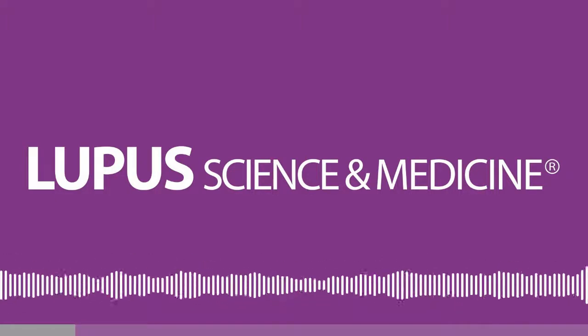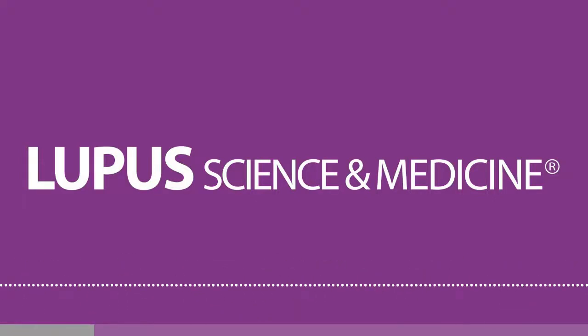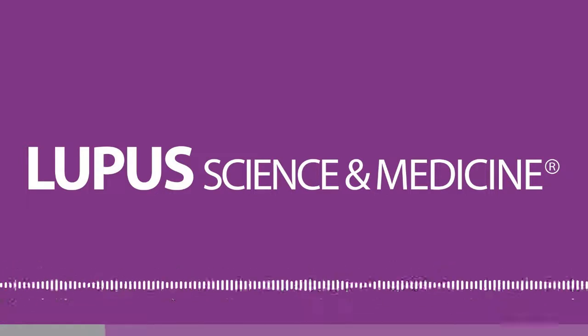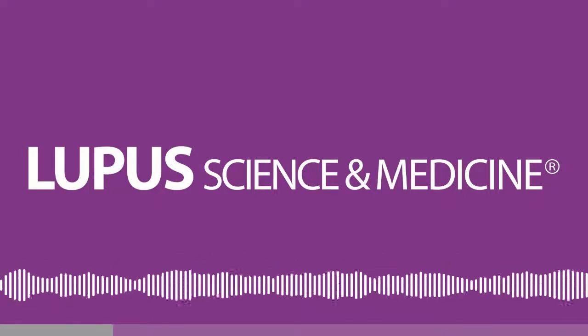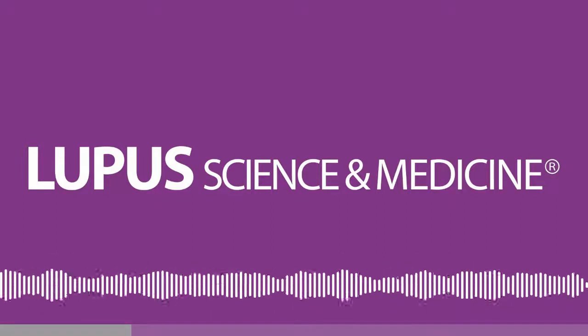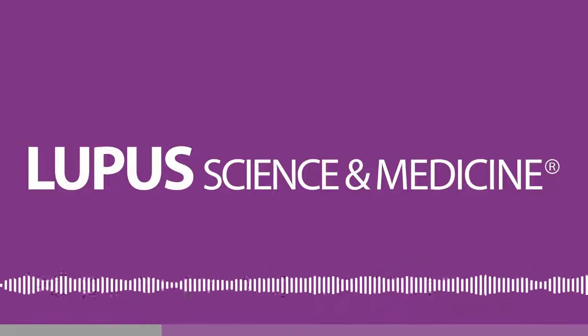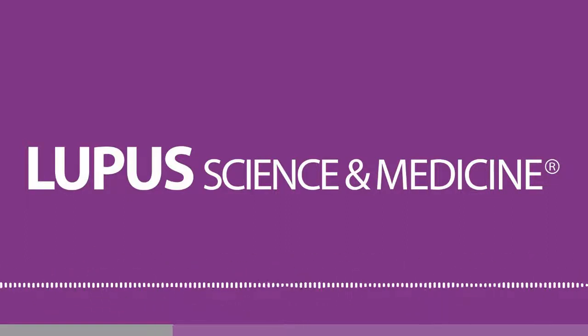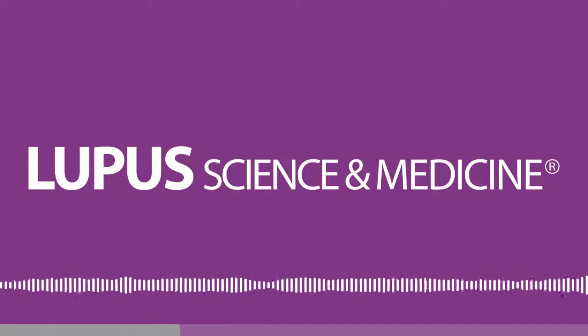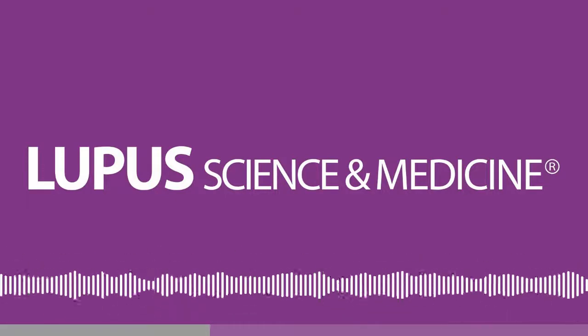I was particularly interested in a study presented today by Dr. Edward Vittal from the United Kingdom, who had done an additional study based on a clinical trial with obinutuzumab for lupus nephritis. As many of you know, that's an anti-CD20 that had a positive result in lupus nephritis. Rituximab, of course, has been used for many years and tested, but with no convincing clinical trial result. Obinutuzumab, a newer anti-CD20, does seem to have a more clear effect, and it did in one clinical trial.